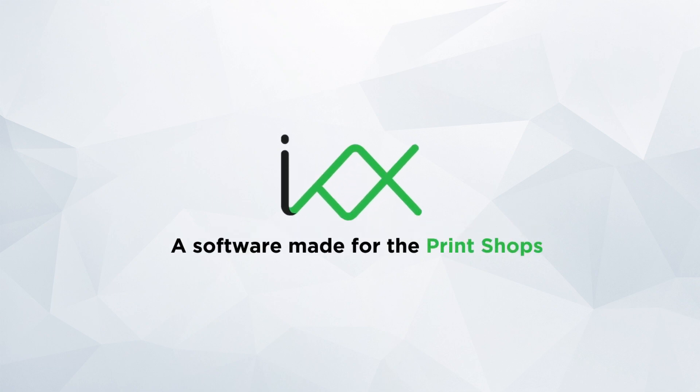We bring you the most advanced web-to-print solution that helps you get more customers and be more productive. Let's see how it works.